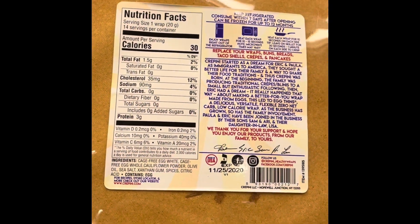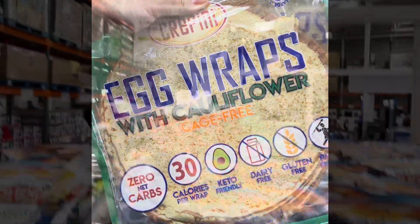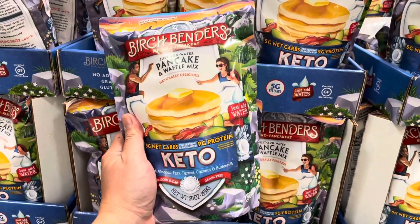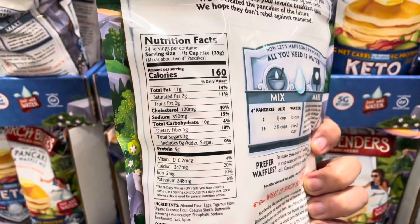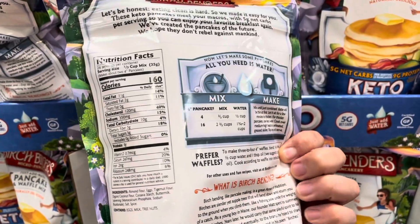Here's a recent find: the Birch Benders pancake and waffle mix. Just add water and you're on your way to making some low-carb waffles or pancakes, at five grams of net carbs per small serving. I'll give it one thumb up.